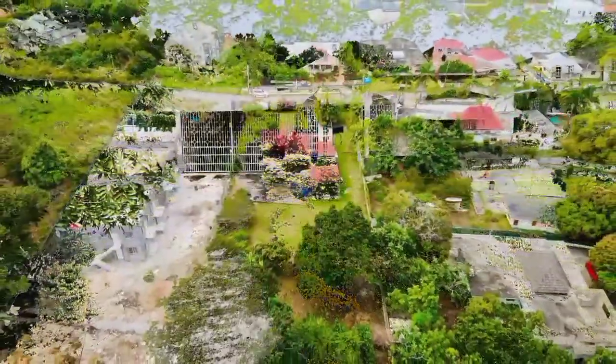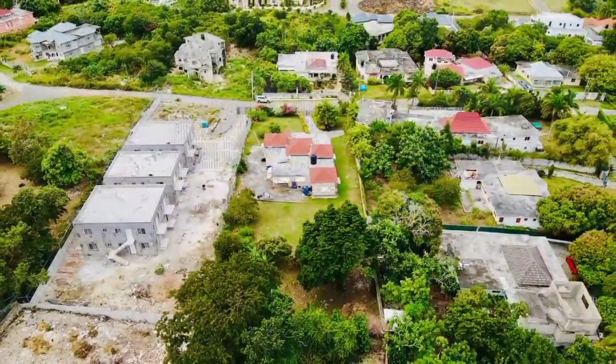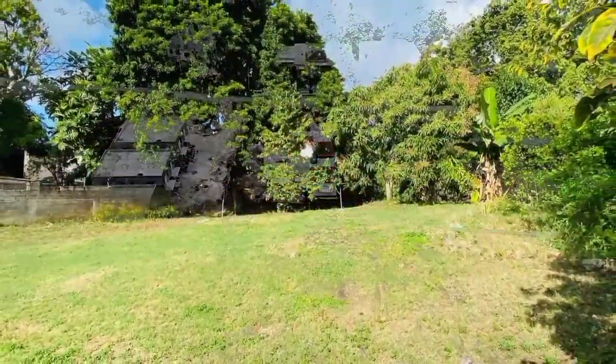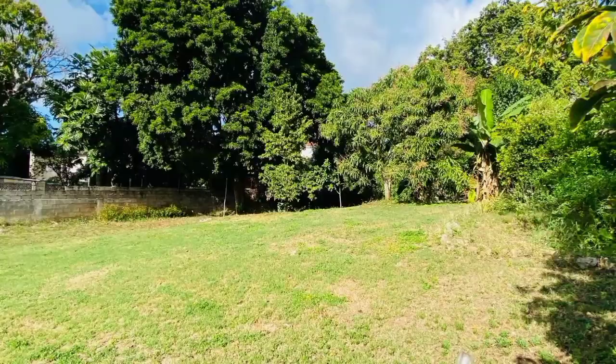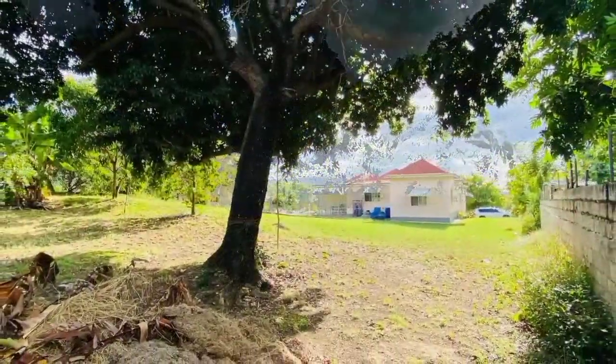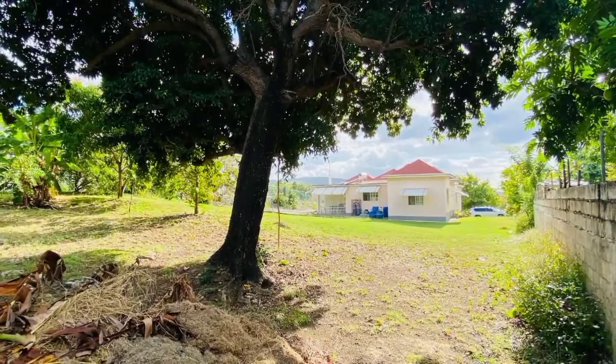To the back of the property is an expansive yard space, perfect for backyard gardening, further expansion to the home, or to construct a gazebo from which you can relax and be one with nature.